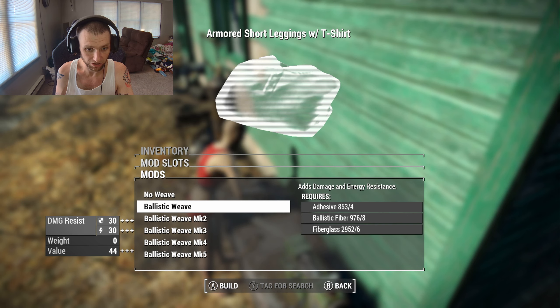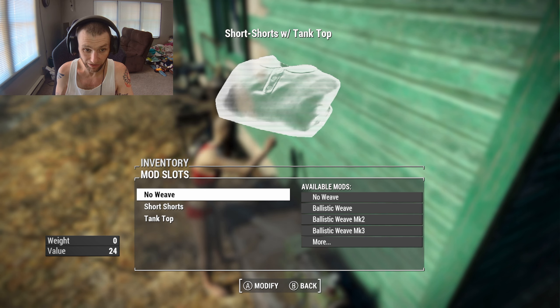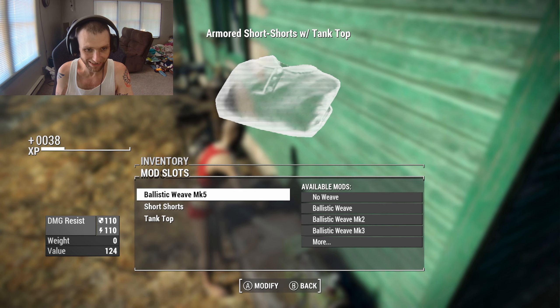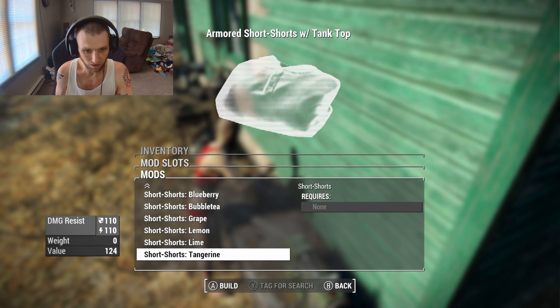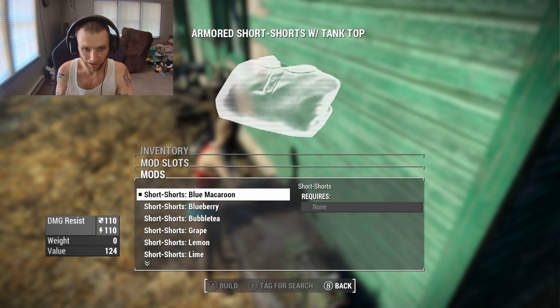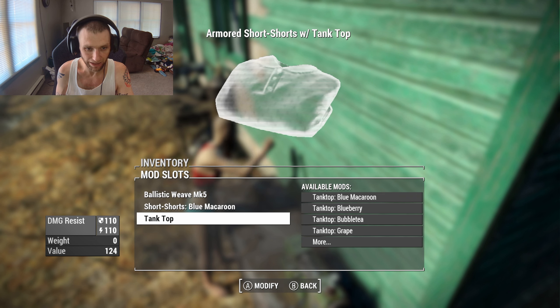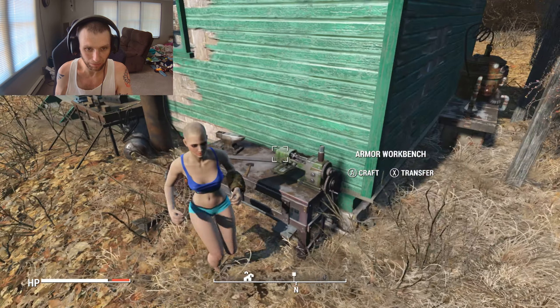The leggings will become armored by name — armored leggings — and you can go all the way to ballistic weave mark five. Even the short shorts can have ballistic weave put on them. By default it just says short shorts, but you have all these colors here — like blue macaroon.